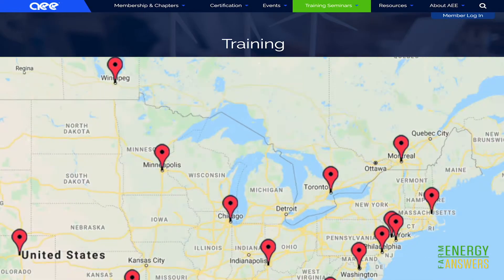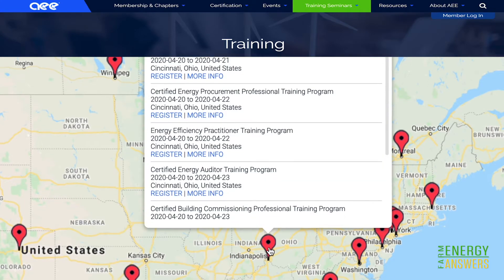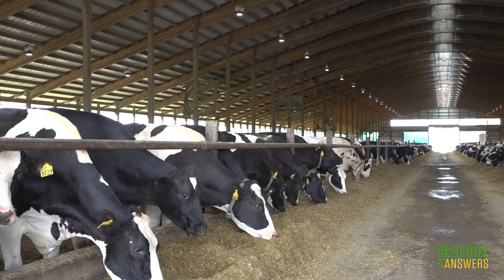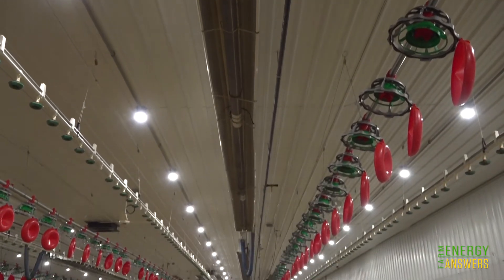Staying up to date with improvements is a daunting task. An energy auditor attends classes sponsored by a university, a utility, or a lighting fixture company, so they can get the latest, most current information as it relates to agriculture. In 2009, LED wasn't on the list — it wasn't a viable alternative — but over time the technology improved to the point where it is the answer. We're now looking at things like adding solar panels to the top of turkey barns.